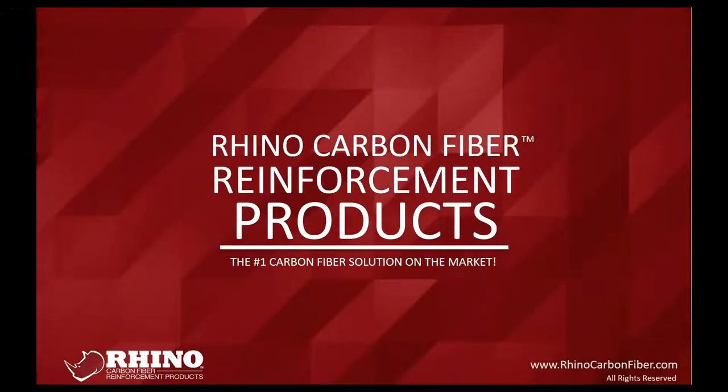Alright guys, we're going to go ahead and get started. For those of you that don't know me, I am Mike Crater, the district sales manager for the Midwest group for Rhino Carbon Fiber. My territory at this point is pretty robust — from Pennsylvania to South Dakota down to Tennessee. I'd be your guy for any questions, orders, or application procedures.